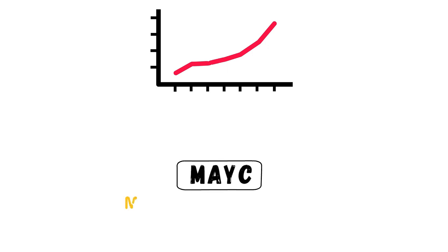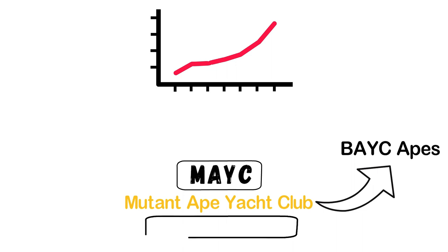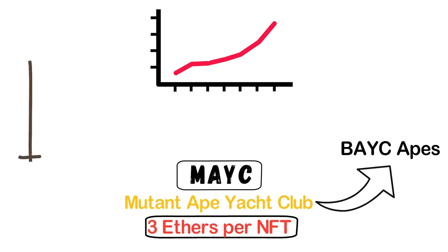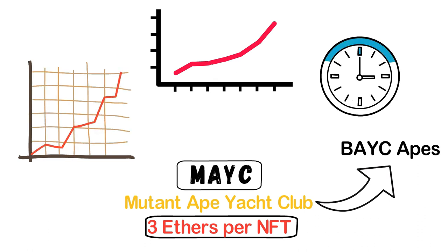After the success of BAYC, Yuga Labs came up with another interesting NFT collection — MAYC, or the Mutant Ape Yacht Club Collectibles — basically an altered form of the BAYC apes. The initial price of this collection was more than BAYC, starting off at 3 ETH per NFT. The crypto community went bulls over MAYC, and in 24 hours the entire collection was sold out with sales hitting $96 million.